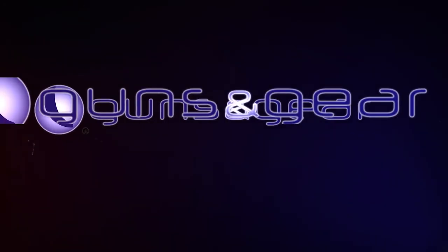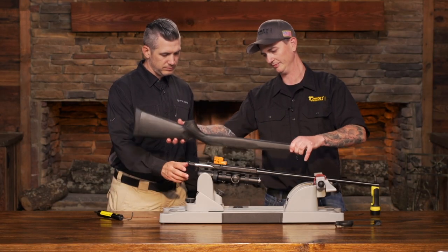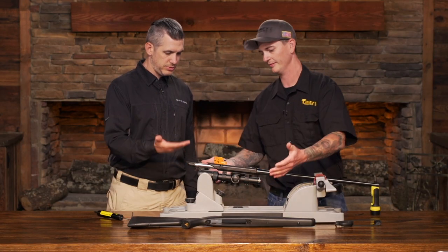On this episode of Guns N' Gear: the new Timney trigger for the Tikka T3. There's your trigger.